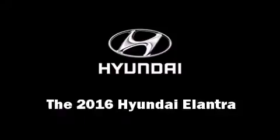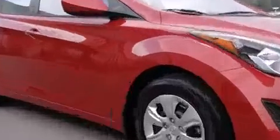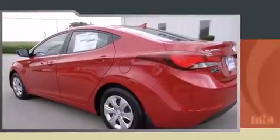The 2016 Hyundai Elantra — this four-door, five-passenger sedan is ready to drive off the showroom floor. Smooth gear shifts are achieved thanks to the 1.8-liter four-cylinder engine, providing a spirited yet composed ride and drive.